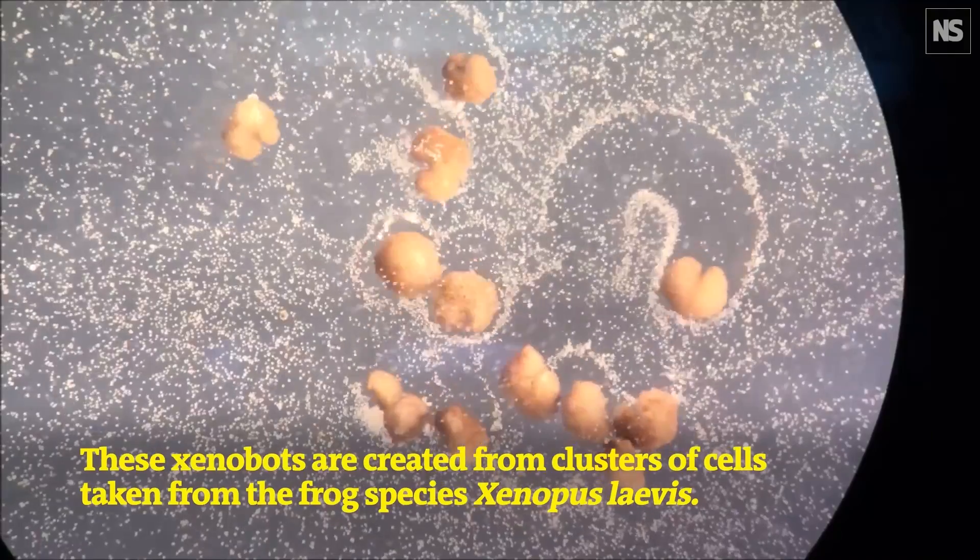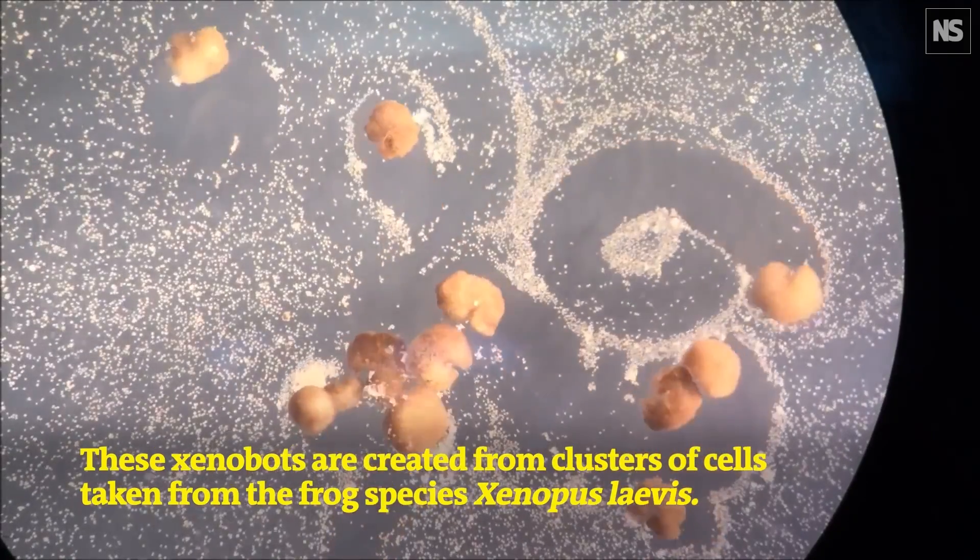The amazing thing is they weren't eating those cells that you saw. They were in a field of loose skin cells, and they were corralling them and pushing them into little piles, because those piles make new xenobots — those piles become new xenobots. So this was basically kinematic self-replication. It's kind of like von Neumann's dream of a machine that goes around, collects a bunch of parts, and out of those parts makes a copy of itself. It was actually a kind of replication. That's insane. That's crazy.